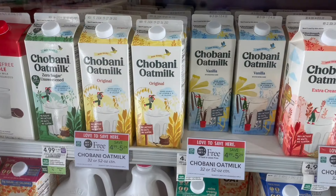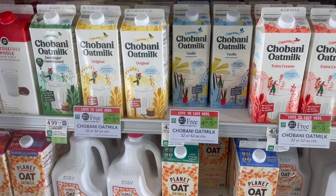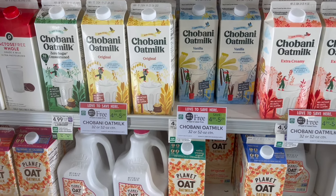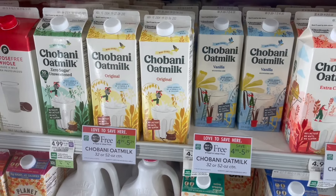Another option for the Chobani Creamer or Milk Digital is to go ahead and pick up the oat milk. It is buy one, get one free at $4.99. You can pick up two, use that dollar off of two, and it'll make your final cost just $3.99 or $2 each.